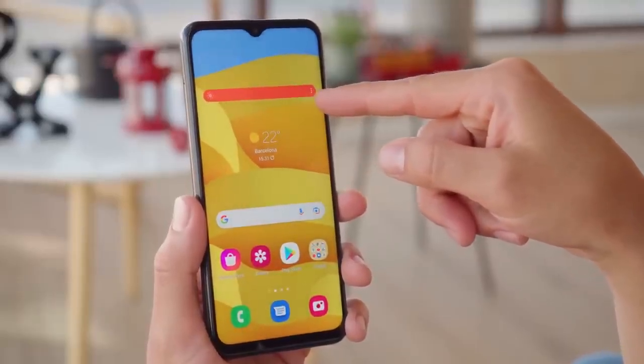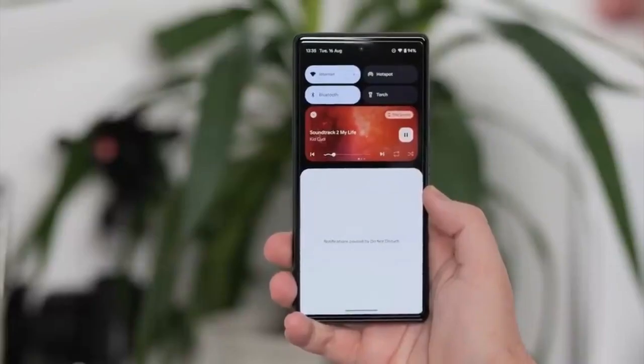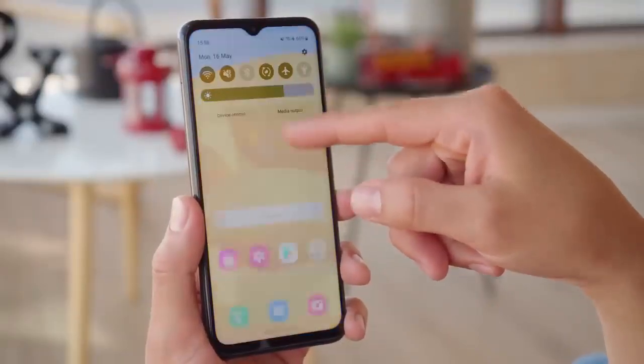Android 13 brings new features like per-app language, a new media player, and combined security and privacy settings. On top of Android 13, there will be an updated version of Samsung's custom UI skin, which is One UI 5.0.